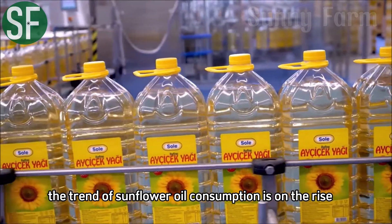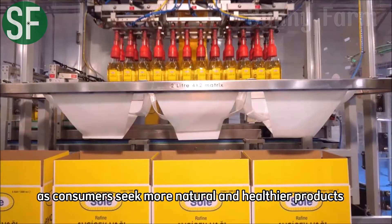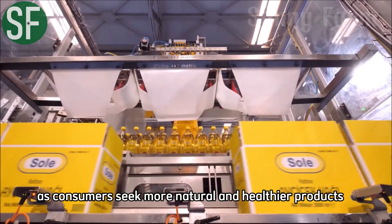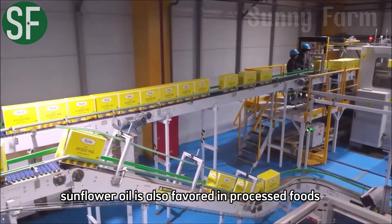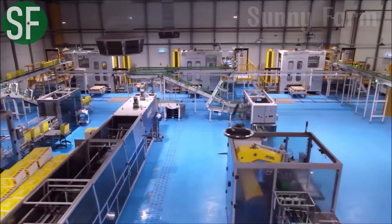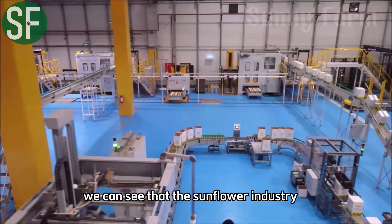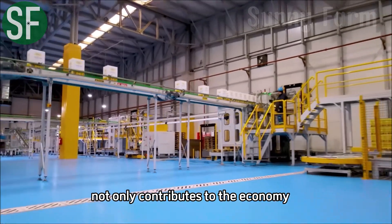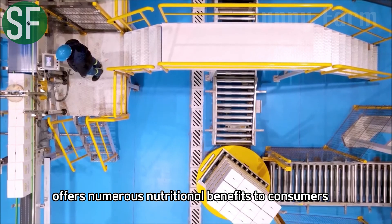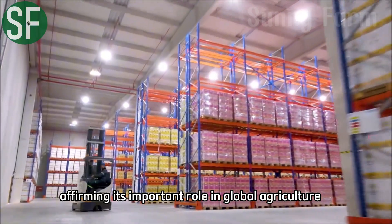The trend of sunflower oil consumption is on the rise, especially as consumers seek more natural and healthier products. Sunflower oil is also favored in processed foods and organic food products. Through these statistics, we can see that the sunflower industry not only contributes to the economy, but also offers numerous nutritional benefits to consumers, affirming its important role in global agriculture.